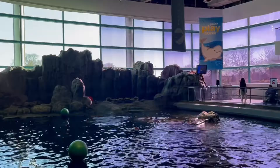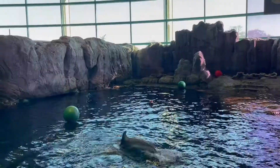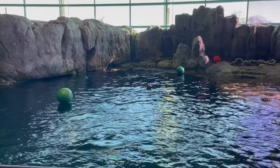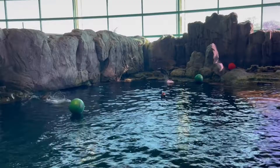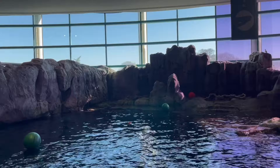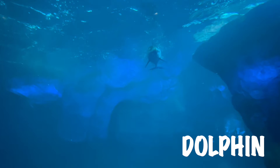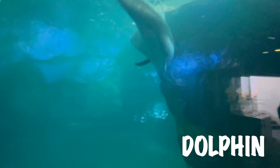I spy with my little eye something that's jumping out of the water — can you find it? There it is, it's a dolphin! Did you know that dolphins can leap up to 20 feet in the air? Imagine jumping that high! You remember the dolphin picture that we have in our room? Well, this is what a real dolphin looks like underwater. As you can see, the dolphins swim right side up, then they spin and swim upside down.